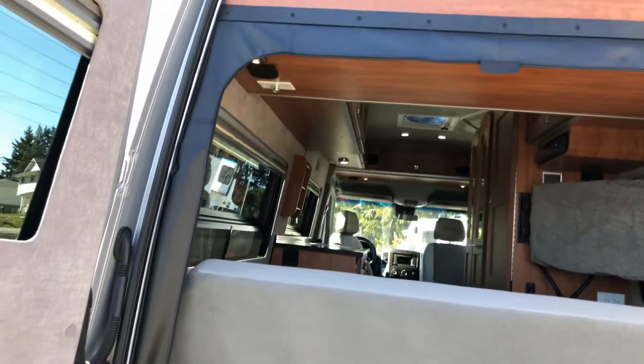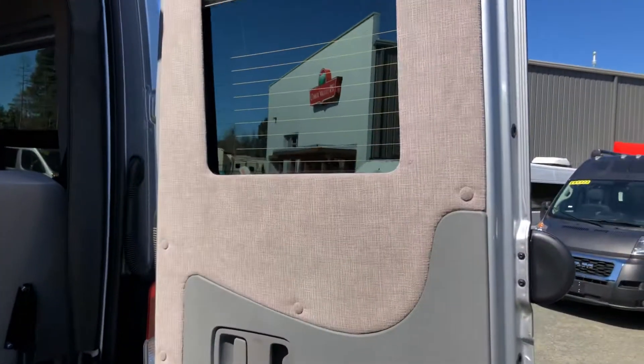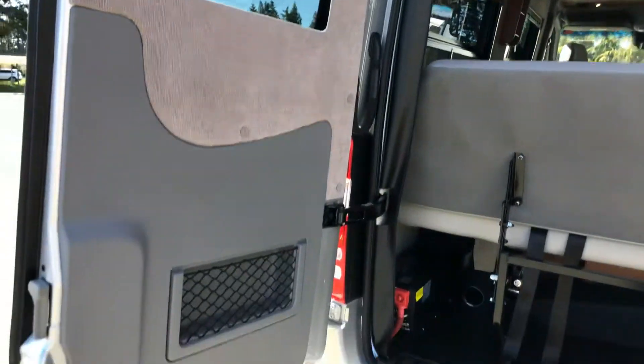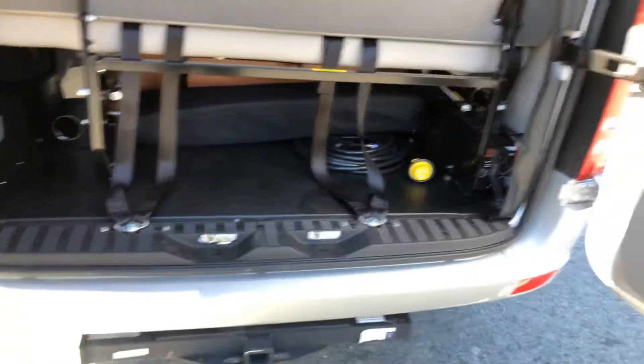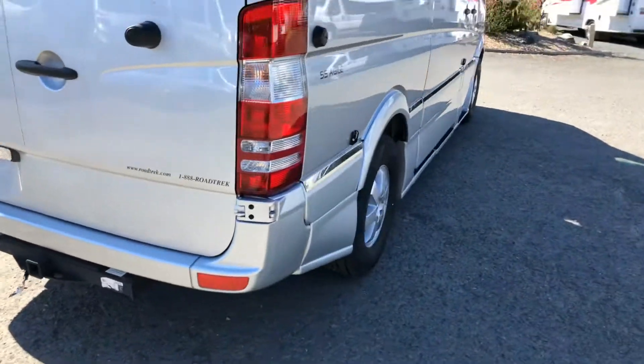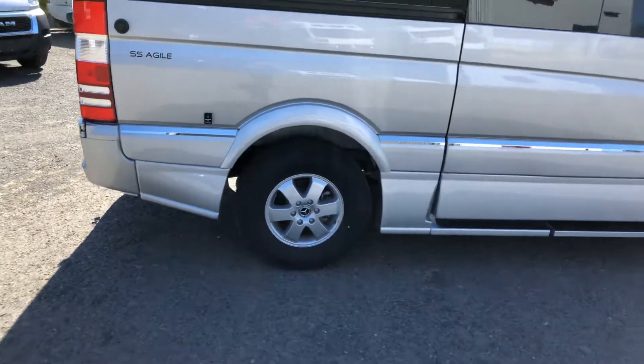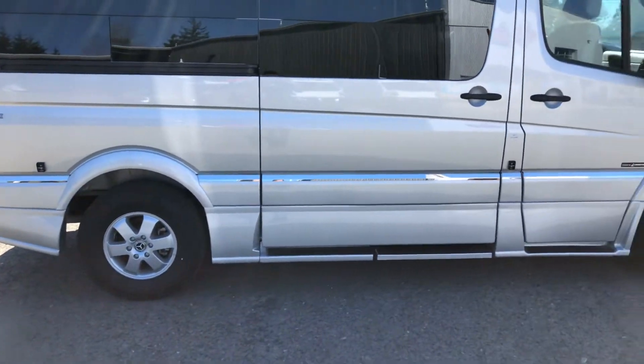You've got your screen package, and you'll see a zipper here along the top edge. You've got your daytime and nighttime shades in the back, ample amounts of storage. This unit is also equipped with the under-hood generator, so as you're driving it's charging up not only the coach batteries but also the chassis battery as well.